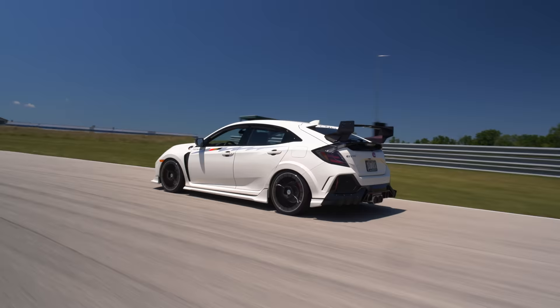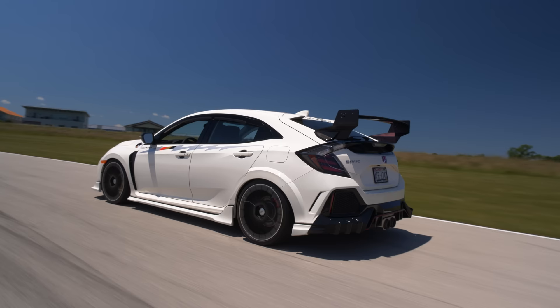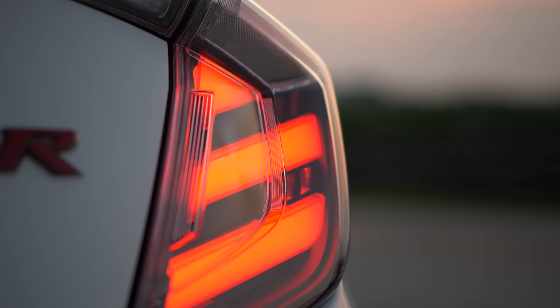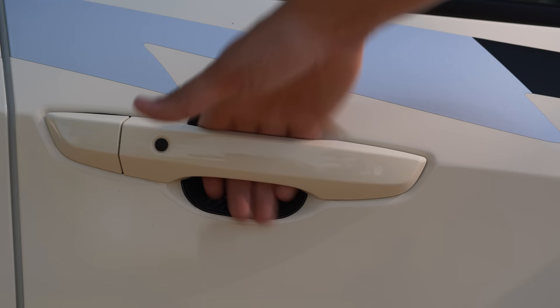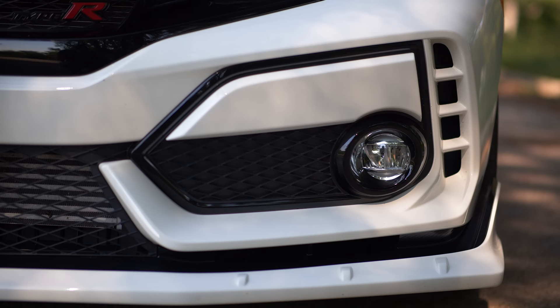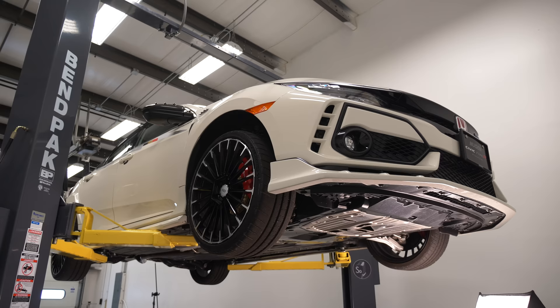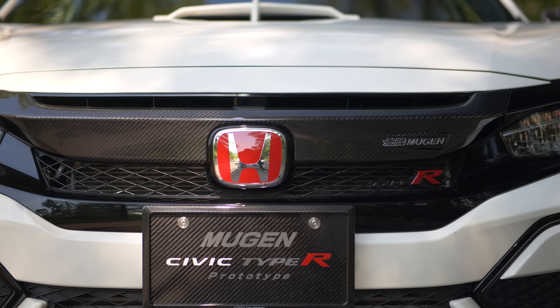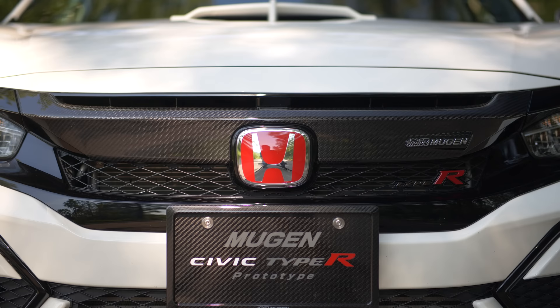Let's go over the exterior. This is a polarizing car to begin with — the regular Civic Type R — and this takes it to another level. All the things on here can be purchased piecemeal; you don't have to buy all of it. When we look at the front, you have a lower lip, you have garnishes that go over the fake vent work. One of the things they wanted to do was try to hide a lot of the black plastic. So as a theme: the side skirts get rid of the black, the lower spoiler gets rid of the black, the fake vent work has a white piece over it, and the upper grille has a nice carbon fiber garnish over it.